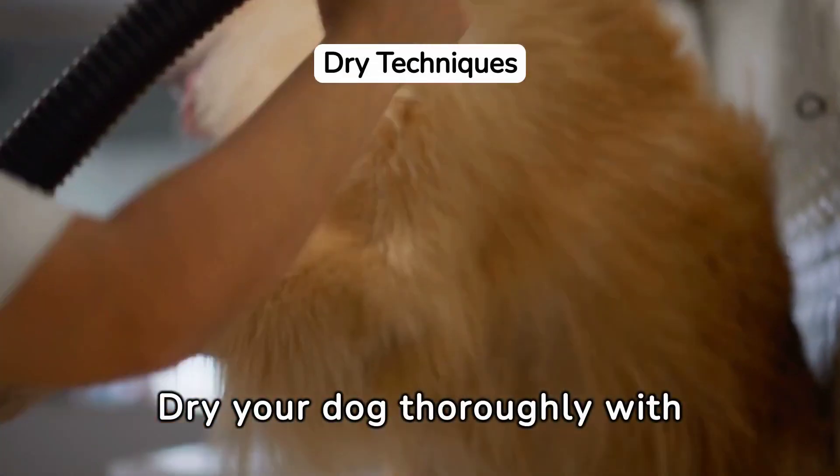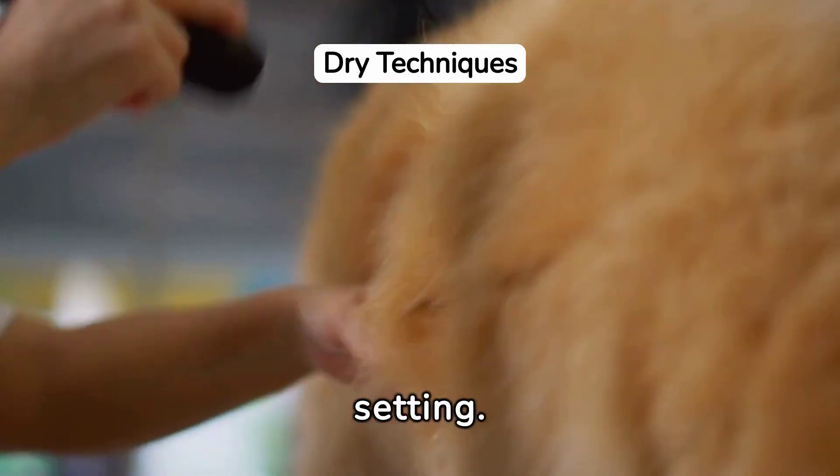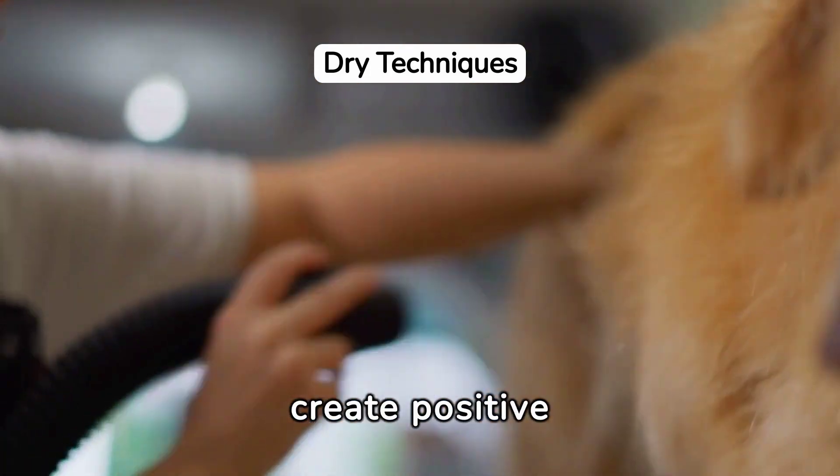Dry your dog thoroughly with towels and, if tolerated, a blow dryer on a low setting. Reward them for good behavior to create positive associations with bath time.